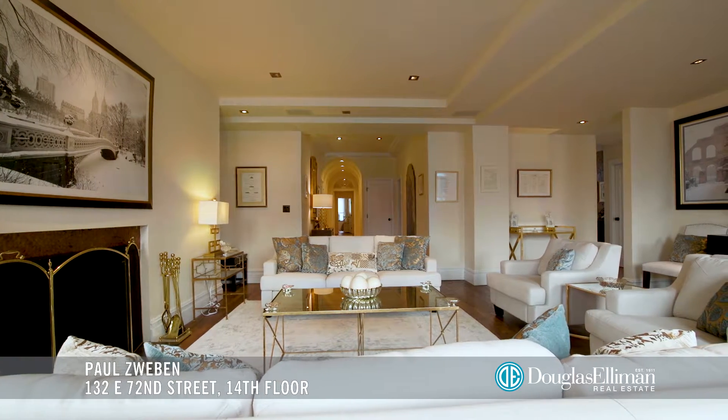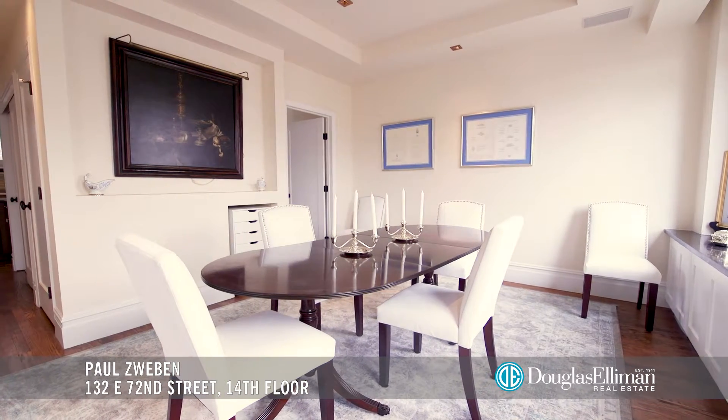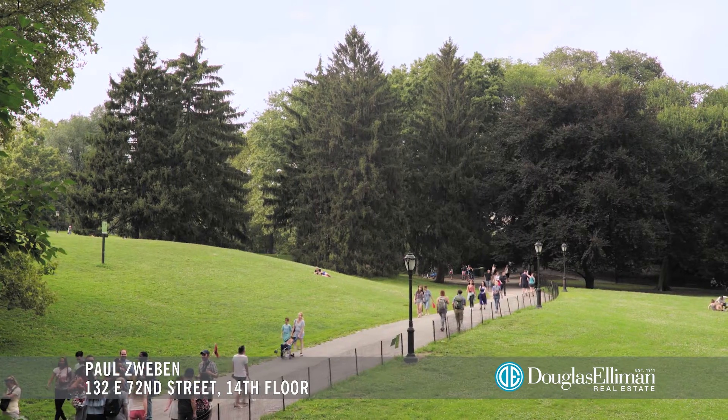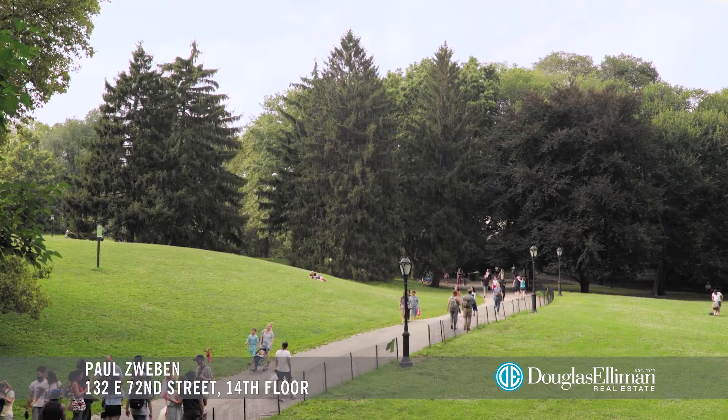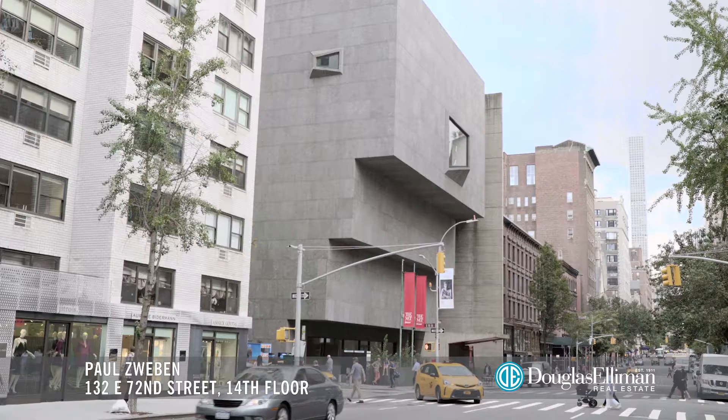132 East 72nd Street is an intimate, boutique, white-glove cooperative with full-floor units and full-time doorman, located in the heart of the Upper East Side. Residents love living just a few blocks from Central Park and moments from designer shops, cafes, fine dining, and the Museum Mile.